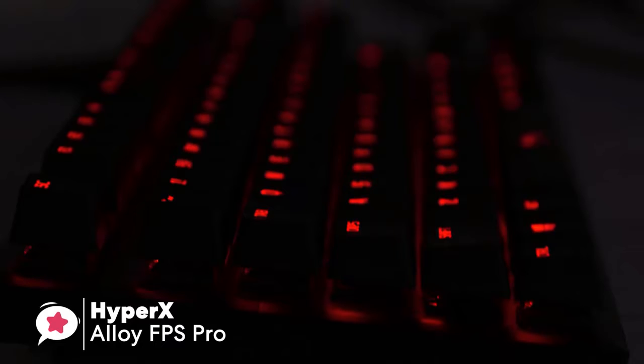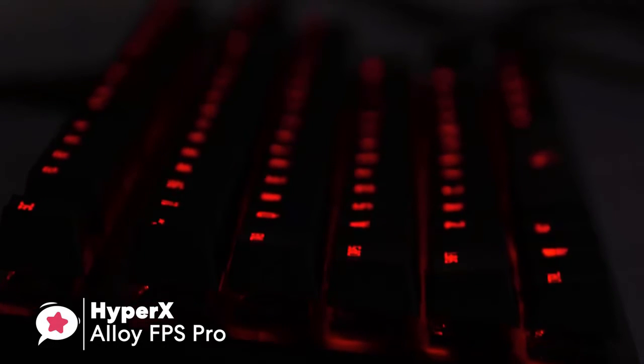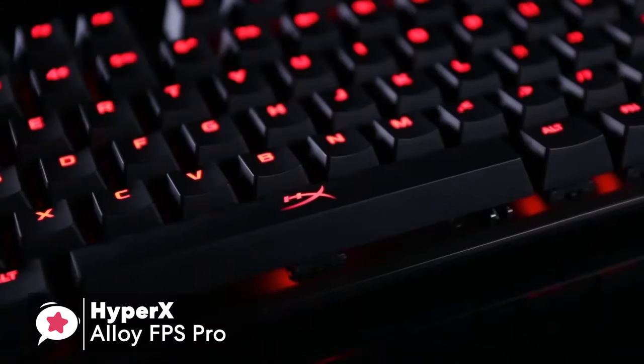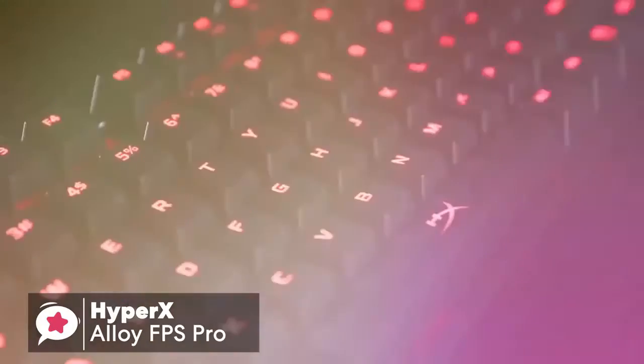In conclusion, for the price, you're getting an incredibly solid keyboard with quality Cherry MX red switches and a compact tenkeyless form factor. If you want a smaller keyboard, then this is definitely a reliable option for your gaming setup.